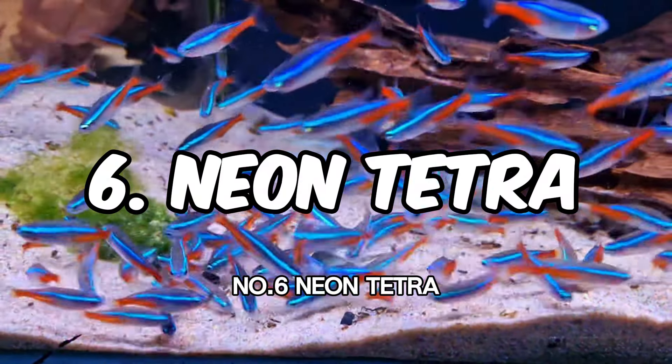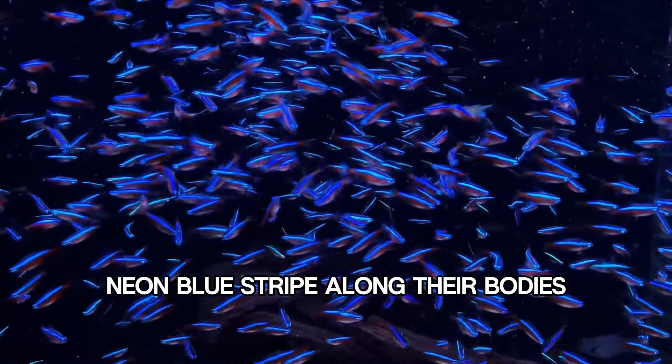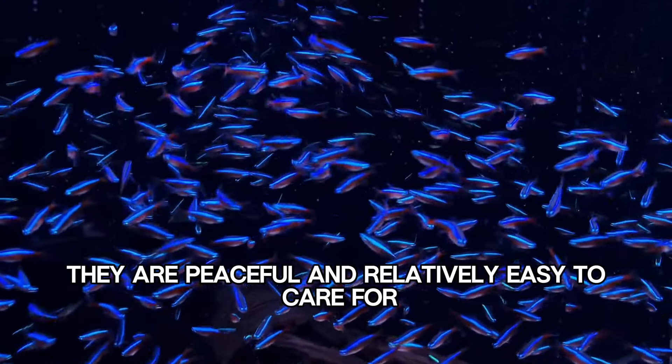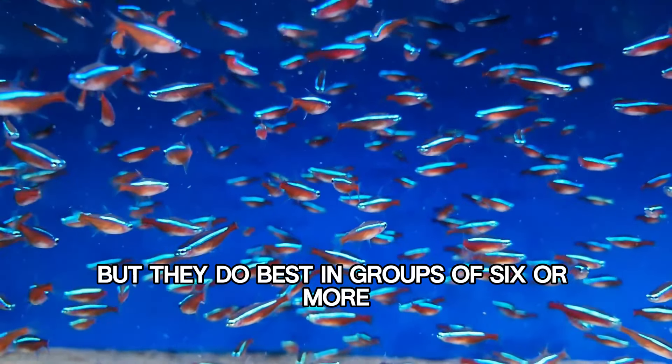Number 6: Neon Tetra. Neon Tetras are schooling fish known for their bright neon blue stripe along their bodies. They are peaceful and relatively easy to care for, but they do best in groups of 6 or more.